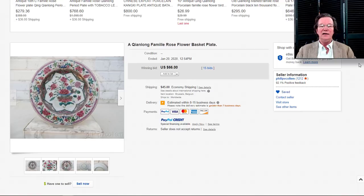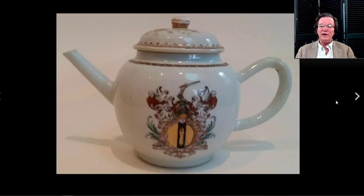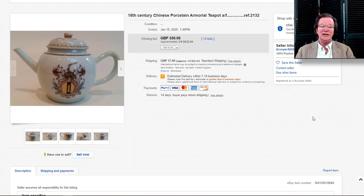On to the armorial pot — a good looking little armorial teapot, 18th century, with a slight hairline in the handle, which is very common. These teapots often get cracks on the handles because of the curve and the way they're fired. It went for a fair price of $432 — not outrageous at all for one of those.